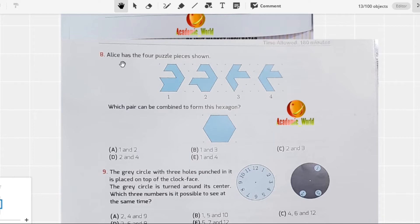We are going to start from question number 8. The question says: Alias has four puzzle pieces shown — you can see here: one, two, three, four. Which pair can be combined to form this hexagon? You have to make that hexagon by joining these pairs — maybe one-two, one-three, one-four, two-three, or two-four.